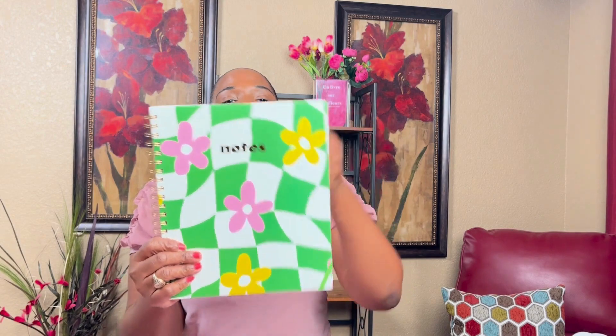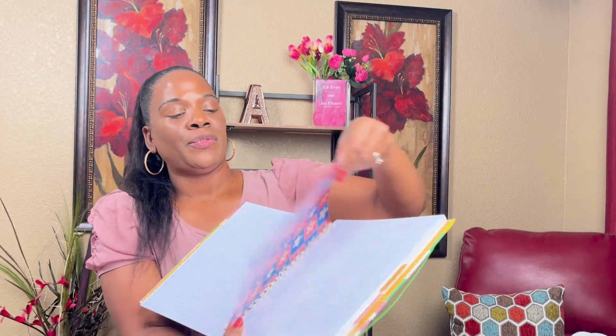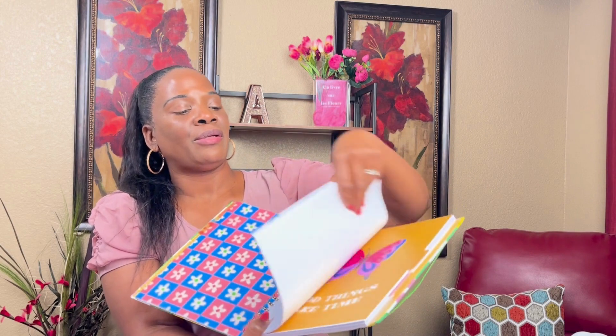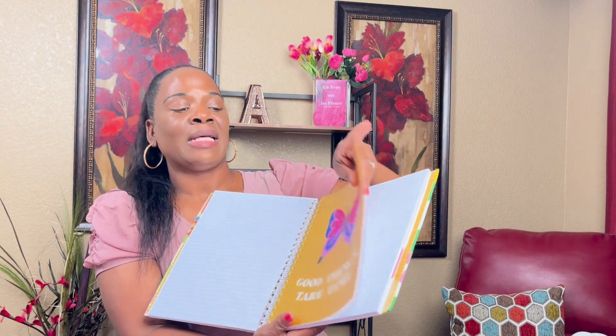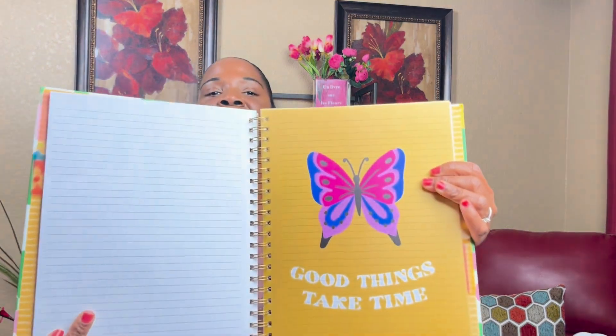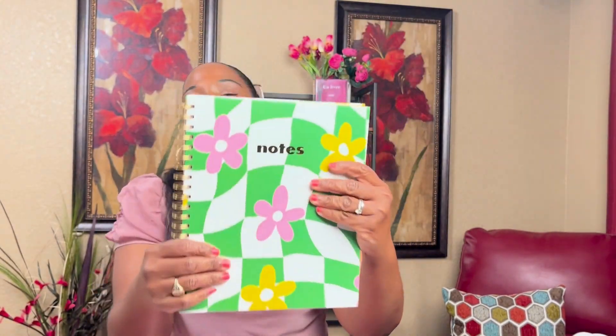I got this notebook — I like it because it has dividers. I'm always writing things down, so it's colorful with plastic dividers in different colors, flowers, and it says 'Good Things Take Time.' I love butterflies too. It's lined and was $5.99 at Ross. It would be good for a college, high school, or even junior high student.